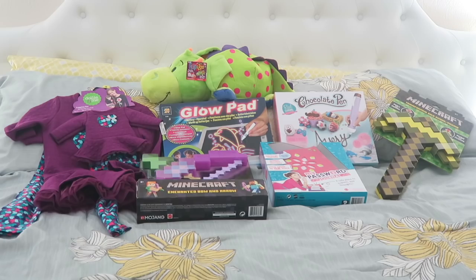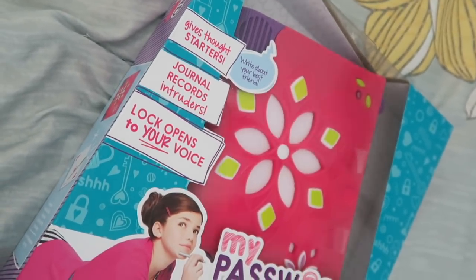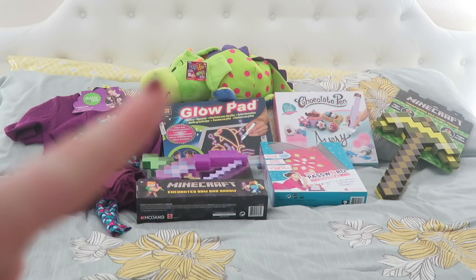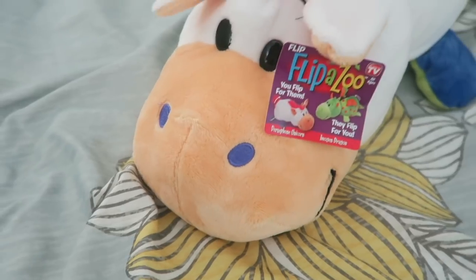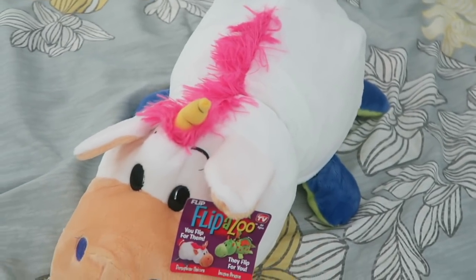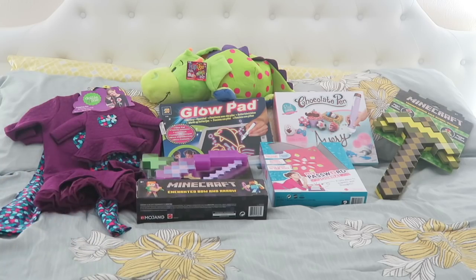This right here is a My Password Journal — she's been asking for it non-stop. It's really cool because you can open it with your own voice, so none of her pesky little brothers can get into it. Last but not least, she has a Flip-a-Zoo. This has got to be the number one thing on her Christmas list, so Santa is bringing her this since I wasn't able to find any in the stores. She is going to just love it.